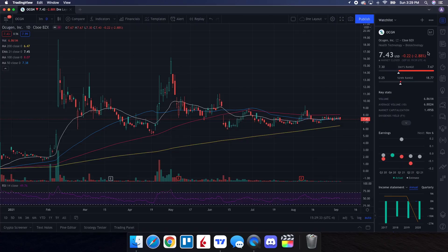We're going to be doing a technical analysis for OCGN. Let's see how it performed on Friday. It ended up closing at $7.43, being down 2.88%. On the low, it tested $7.30, and then on the high testing $7.67. When we take a look at the volume stats on the day, we traded at 6.861 million shares and the average volume over 10 trading days being at 6.882 million shares — pretty much right around the same. But we ended up seeing some selling pressure on Friday, which is of no surprise, but it wasn't that dramatic when we take a look at the pullback.